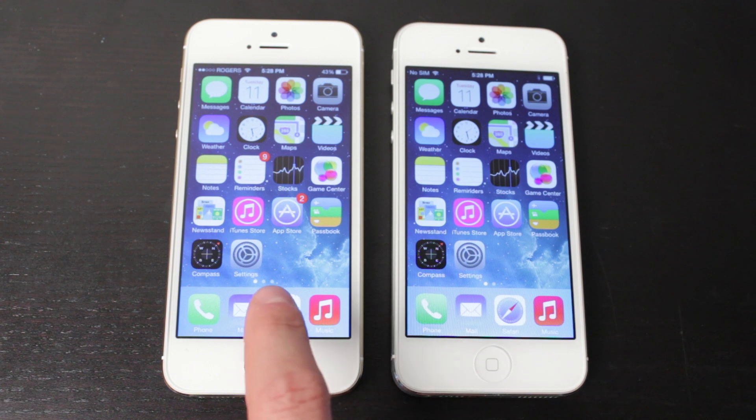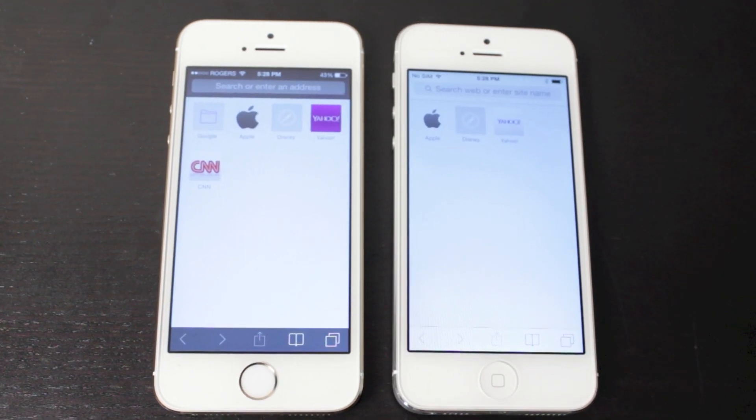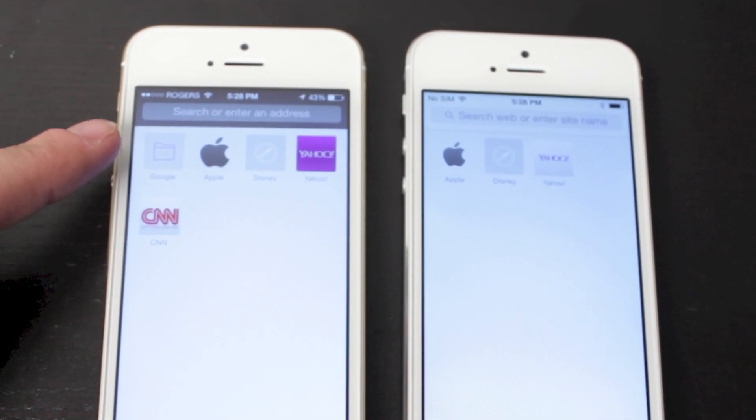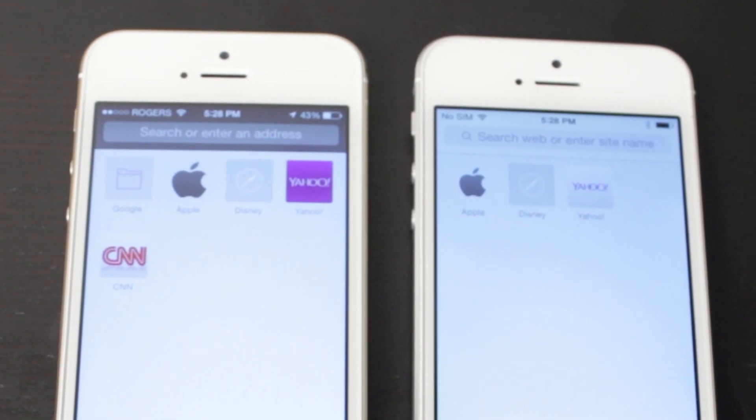Next, we'll take a quick look at Safari on both devices. You'll notice that at the top, it now says 'search web or entire site name' rather than 'search or enter an address.' That's a very minor change, but it is a change nonetheless.